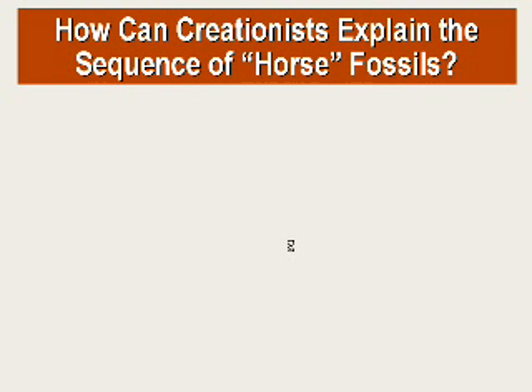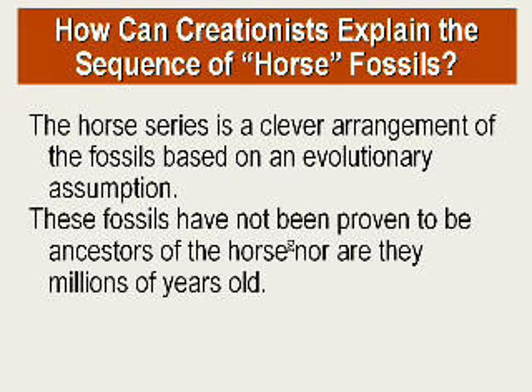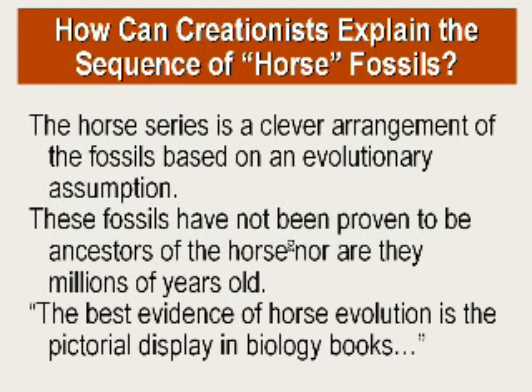How do creationists explain the sequence of horse fossils? If you take various bones — small ones and large ones — and line them up, or arrange features like three toes versus one toe, it's a clever arrangement of fossils based on evolutionary assumptions. These fossils have not been proven to be ancestors of the horse, nor have they been proven to be millions of years old. So what's the best evidence for horse evolution? The best evidence is actually the pictures displayed in biology books — and where did they come from? The imaginations of people with an evolutionary bias. These are strictly figments of men's imagination.